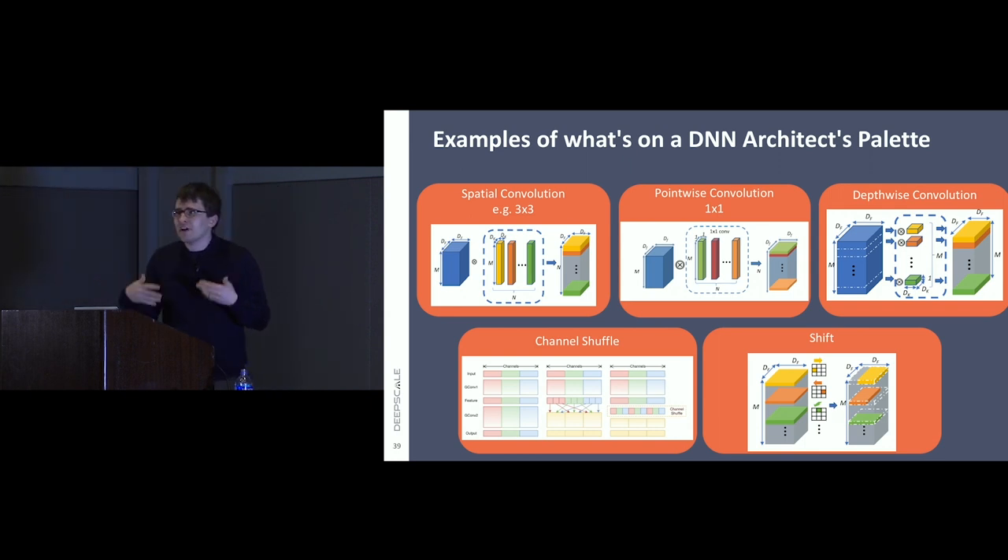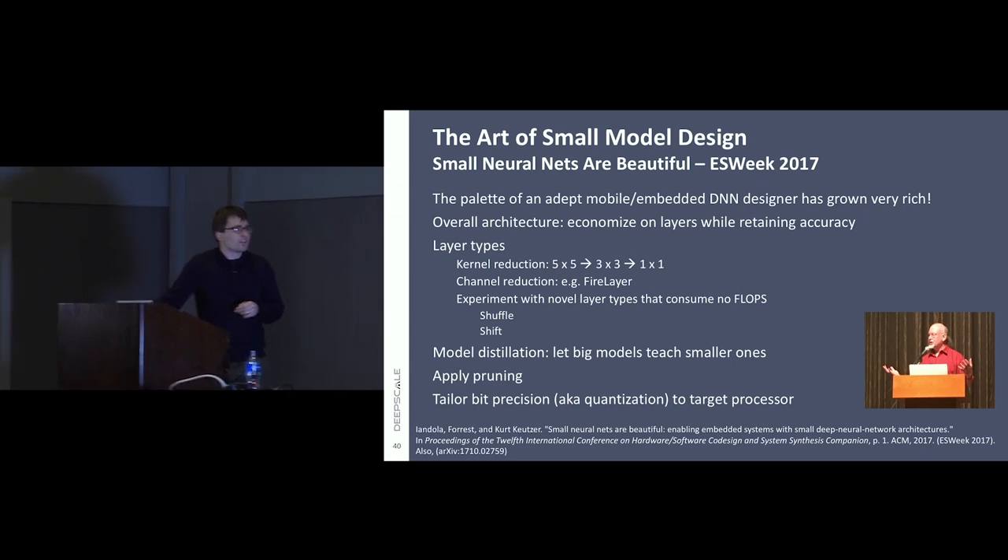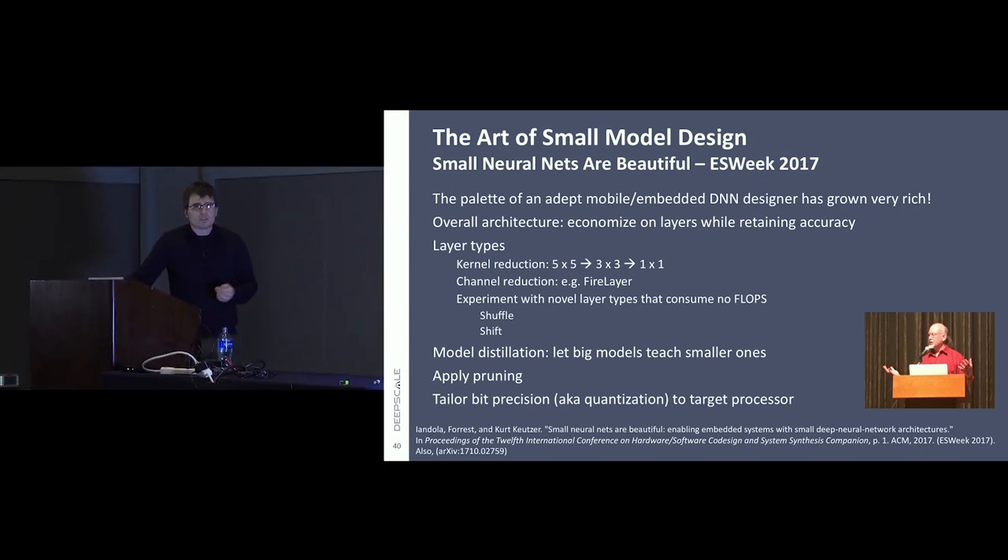If you want to do a deep dive on all this, there's a paper that Kurt and I wrote called 'Small Neural Nets Are Beautiful,' presented as an invited keynote at Embedded Systems Week 2017. We go through, blow by blow, what we know how to do, and what's the multiplicative effect of doing all of them at the same time in terms of reducing memory traffic, reducing compute, and how we can do that with minimal impact on accuracy.